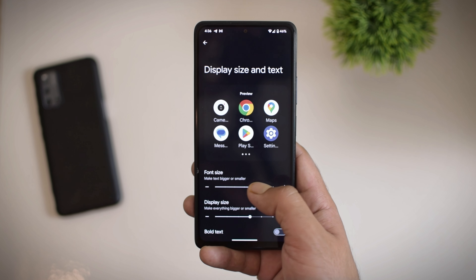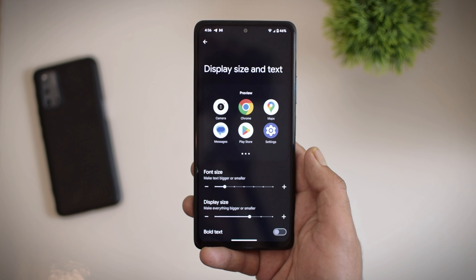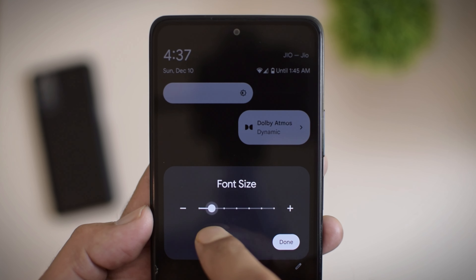The last Android 14 feature I am going to talk about is the font size, and the scale has been increased here where it can go up as high as 200%. Even though you can access this under display settings, you also get a quick tile if you want easy access.